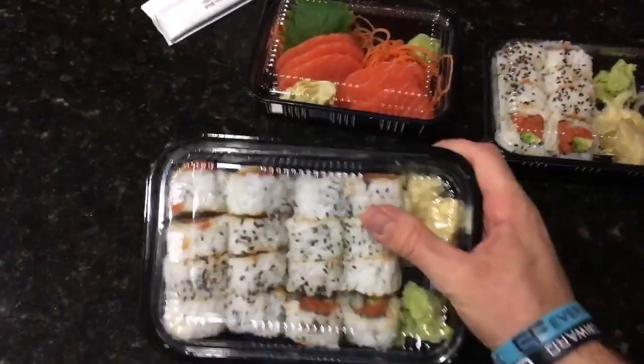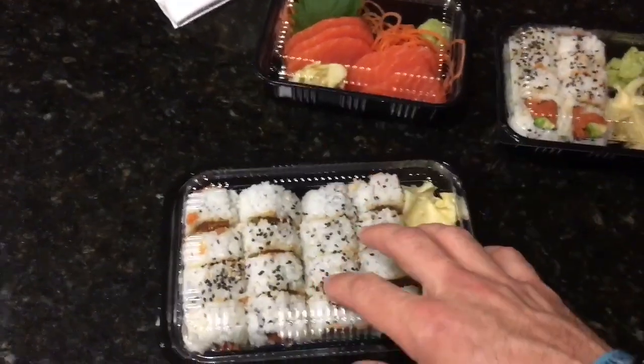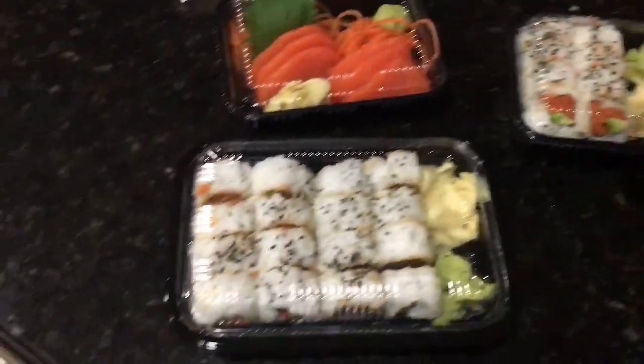To wrap it all up, we got two orders of spicy tuna avocado rolls, two orders of salmon sashimi, and May also got the California rolls. I will not be showing the ice cream because if you don't want to count it, it doesn't count. So there you go — 'If It Fits Your Macros,' sort of, kind of, volume two.